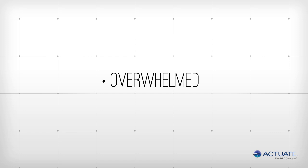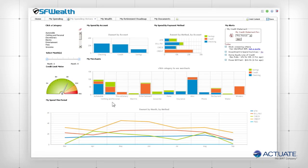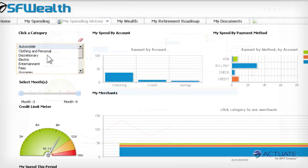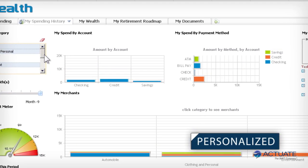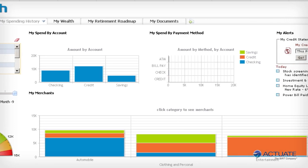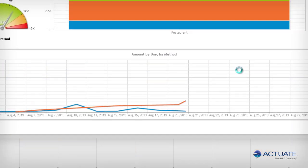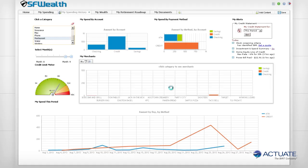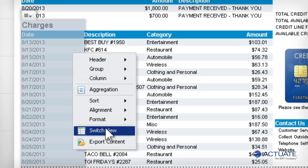With Actuate, the solution is fast and easy. For example, this Actuate dashboard includes a variety of visualizations, filters, and built-in navigation, providing an at-a-glance understanding of personal spending. The user experience can be completely personalized, and the average consumer does not need special training to customize their view of information. Users can evaluate their accounts in a variety of ways, even when the data exists in different sources — review months of history all on one screen, or zero in on a monthly or daily statement that is inherently interactive, allowing the user to see information in new and meaningful ways.